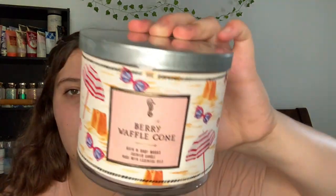The next one is one of my favorites — this is Berry Waffle Cone. I've had this in many different forms. The notes are sweet strawberries, golden waffle cone, and creamy vanilla. It smells amazing. You can smell a lot of the waffle cone, but they hit the berry too — it's just absolutely beautiful. I liked the summer collection with these tin lids.